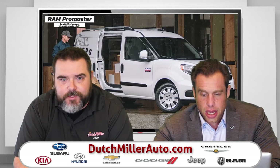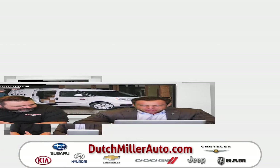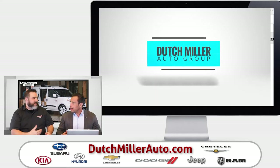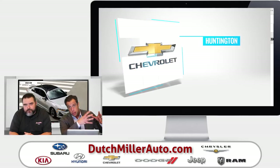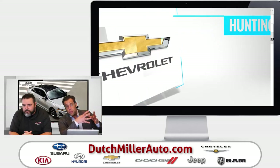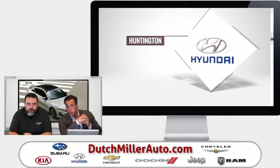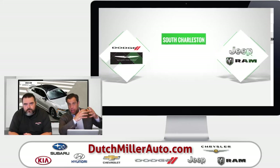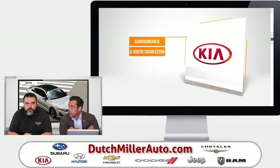Dutch Miller certainly puts a footprint down on that. And we sell cars! We have a Subaru dealership in Charleston, West Virginia; a Chrysler Jeep Dodge Ram and a Kia dealership in South Charleston; a Kia dealership in Barboursville; a Chevrolet dealership and a Hyundai dealership in Huntington. We've got fun things coming because we are still actively growing and expanding in West Virginia.